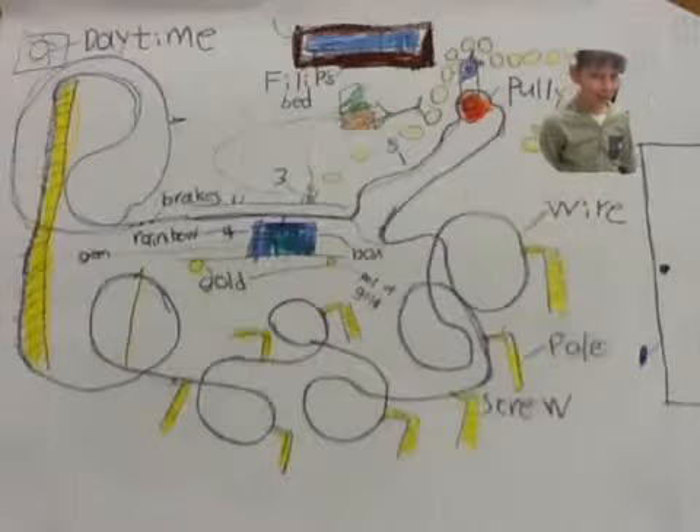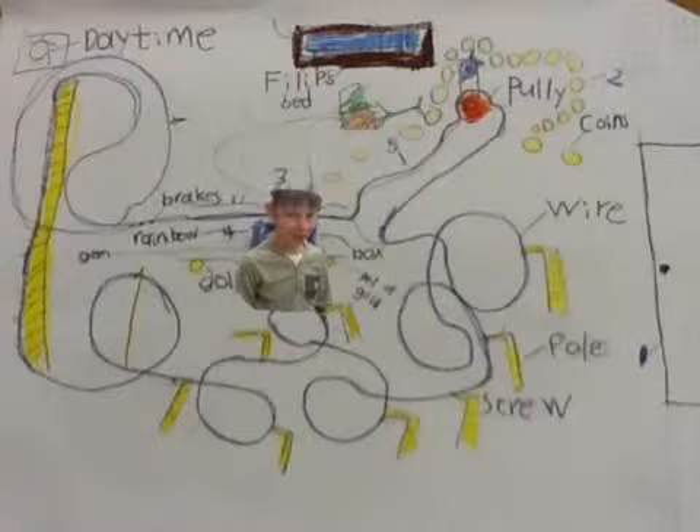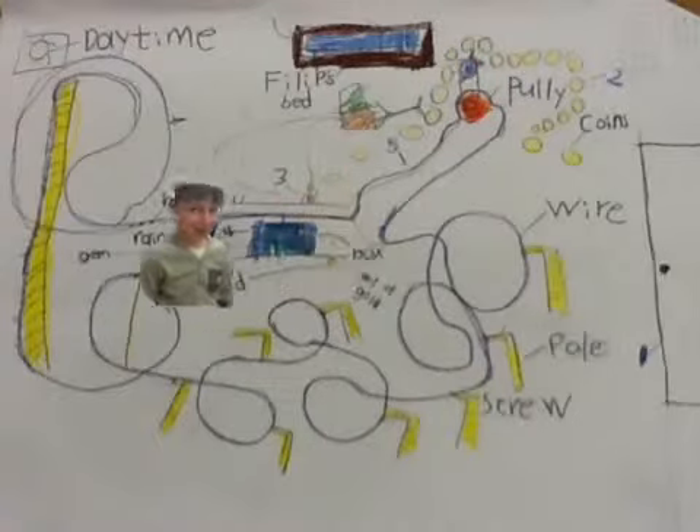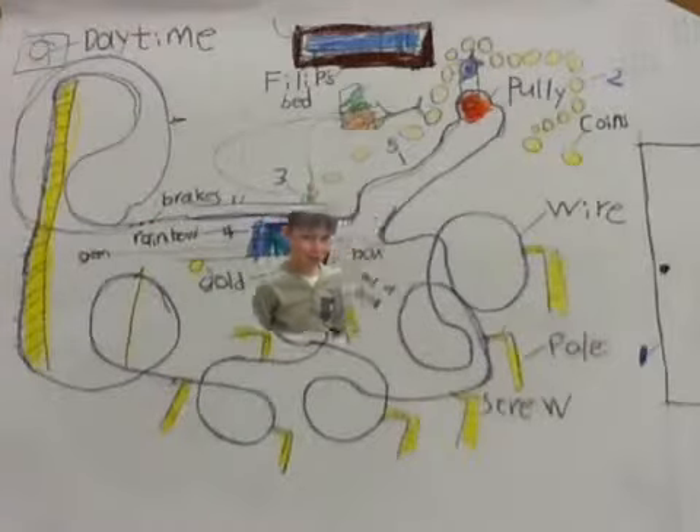the leprechaun will follow the coin track. It will go in the entrance of the rollercoaster. Fourth, it will go in the box and the rollercoaster starts.